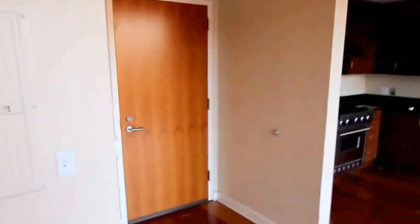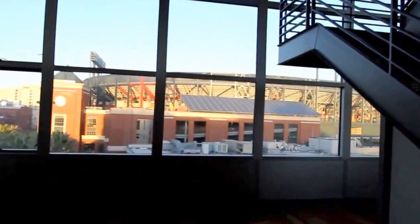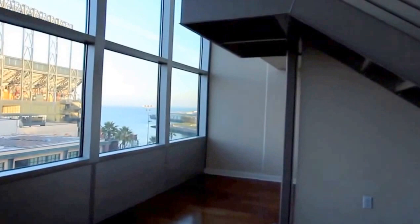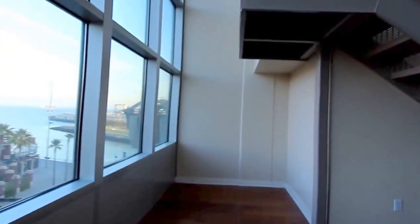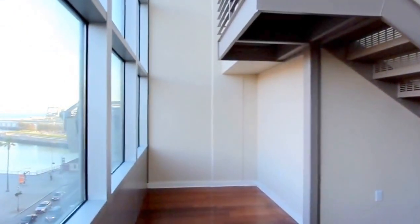The lower level features hardwood floors, a powder room, ceiling lights, gourmet kitchen, and top of the line appliances such as a Viking stove. Around the corner from the staircase is a den area, as you can see right here, perfect for an office or guest bedroom if you seal it off.